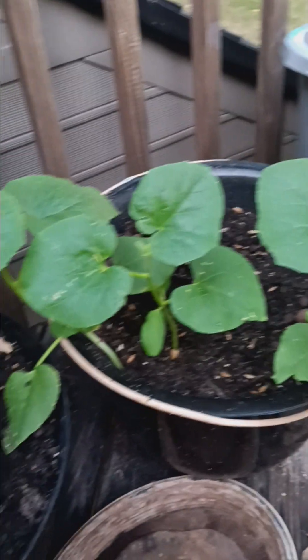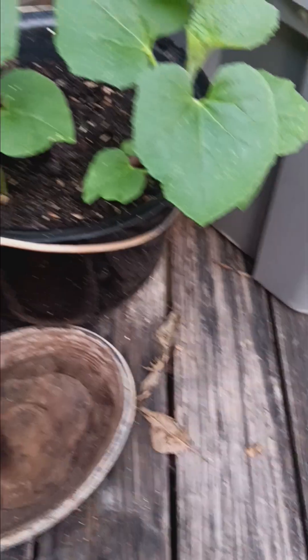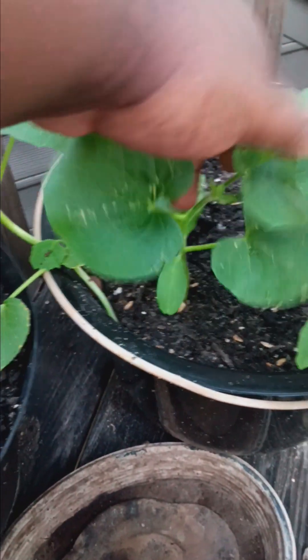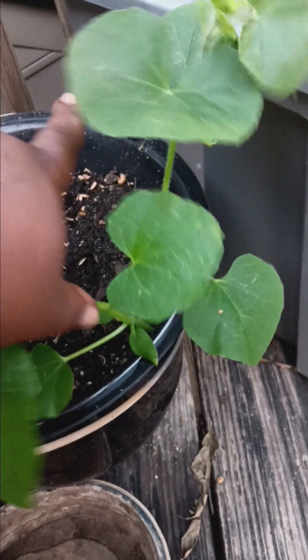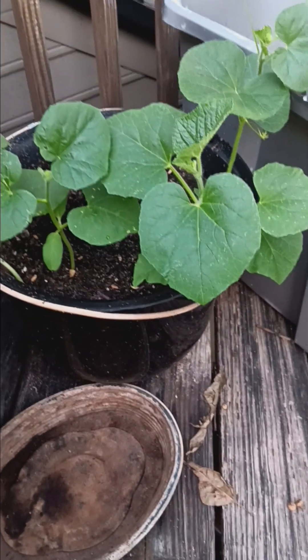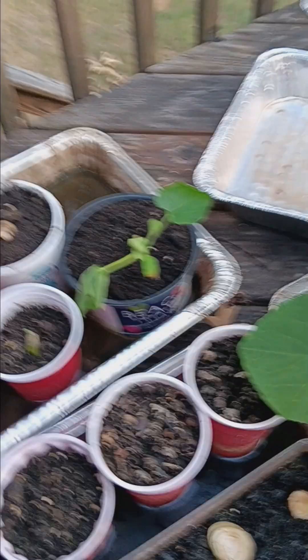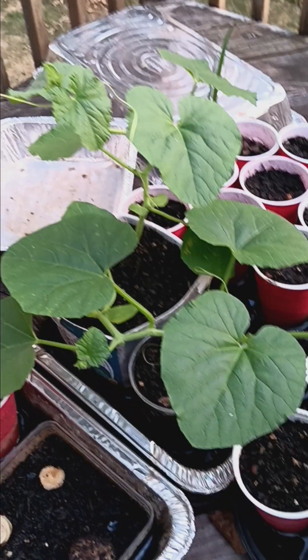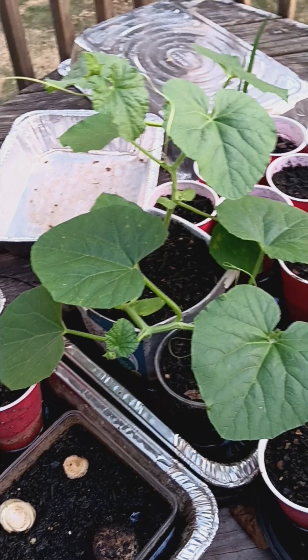These next couple are extras that I have — they're available, just contact me. These are one, two, three, four extra honeydew melons I have. Five, six — and two cantaloupes that are available, up for grabs. Just contact me.